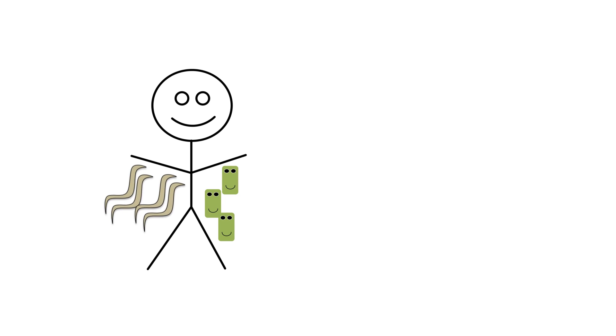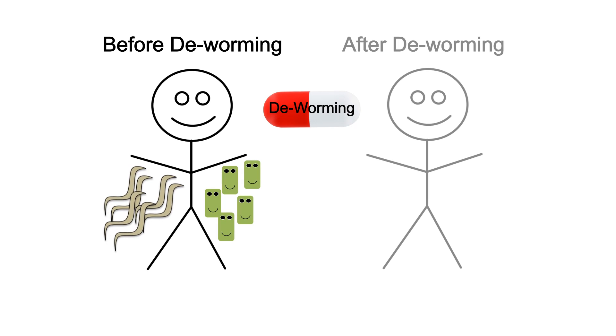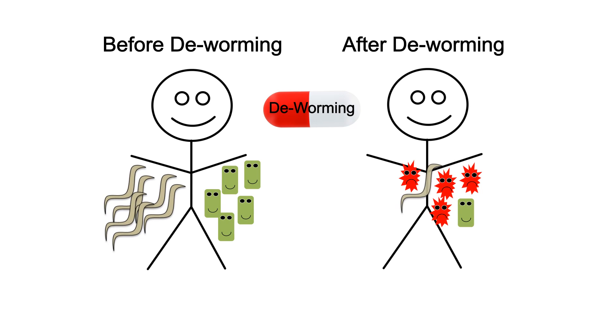An indigenous Malaysian population known as the Orang Asli are commonly infected with intestinal worms. We looked at the gut bacteria of members of the Orang Asli before and after they were treated with deworming medication. Consistent with the mouse experiments, we found that when people are infected with worms, they have an increase in clostridia communities. However, when worms were removed after deworming, there was an increase in Bacteroides bacteria.